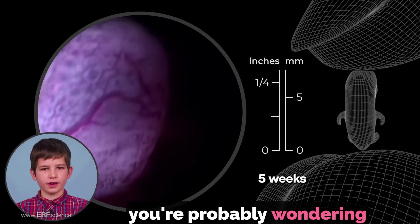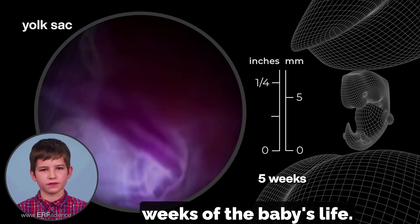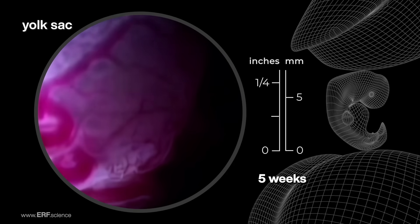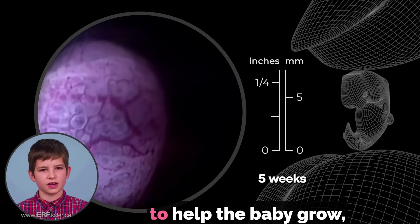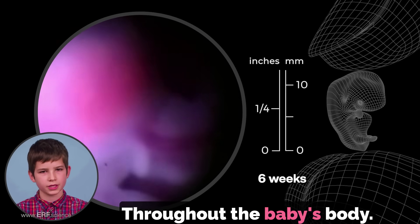You are probably wondering what this round balloon-like shape could be. It is called the yolk sac and it grows in the first few weeks of the baby's life. The yolk sac does many things to help the baby grow, but one of the most important is to make blood cells for the heart to pump throughout the baby's body.